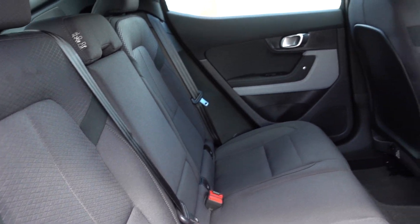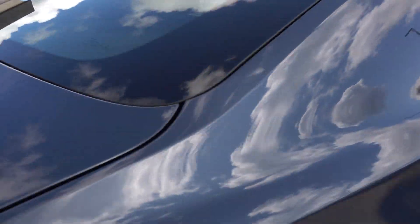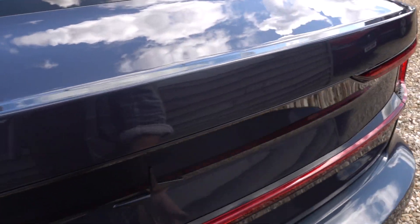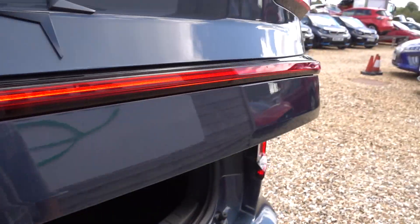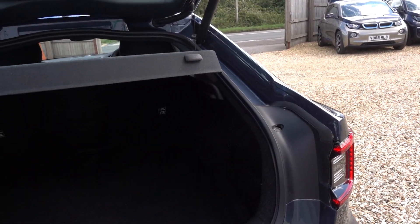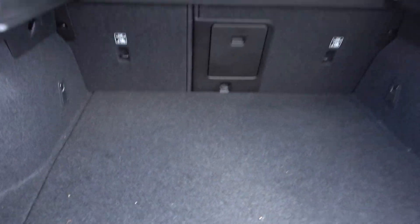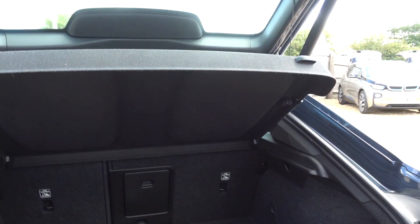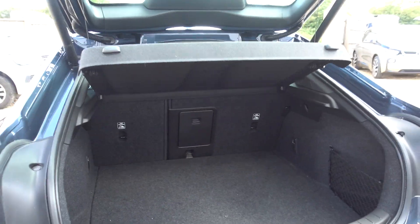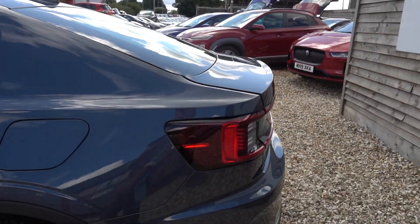Nice practical sizing too, and as you can see it's lovely condition inside. It's got a decent sized boot as well — more practical than a Model 3 I would say. You've got extra storage underneath there as well, and a pull-through hatch. You've also got a powered lift gate, which is a nice thing to have.